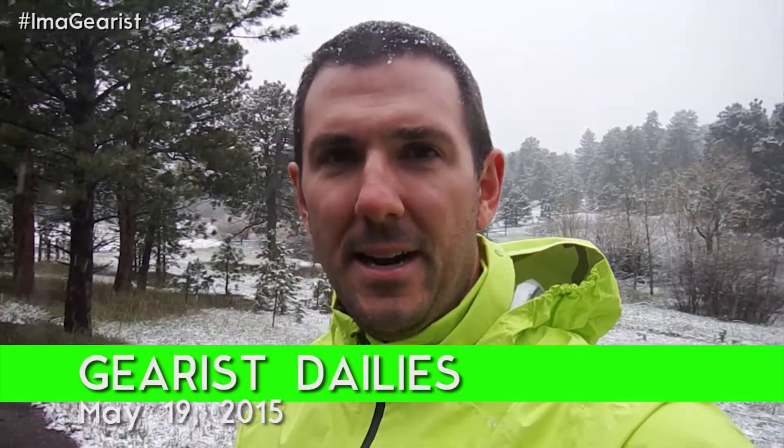Hey guys, just a quick product test update. Right now I'm right off the Peak to Peak Highway here on Front Range Colorado, right near Boulder, Longmont, near Gearist headquarters. This is where we're doing some product testing today. It is May, I think May 18th or 17th or something like that.